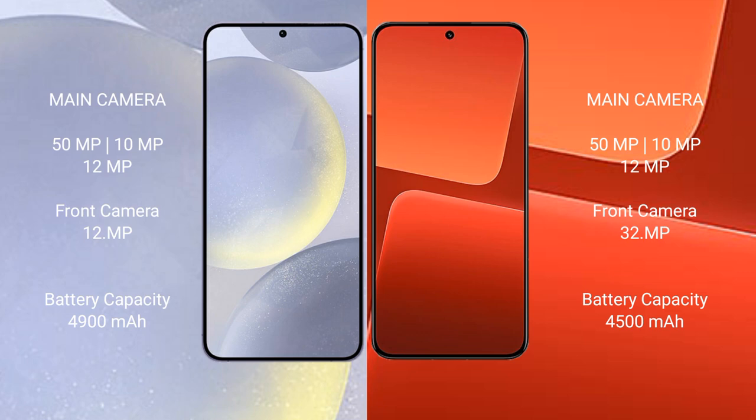Samsung Galaxy S24 Plus features a triple rear camera setup of 50MP plus 10MP plus 12MP, and a 12MP front camera.